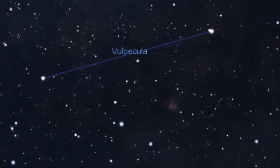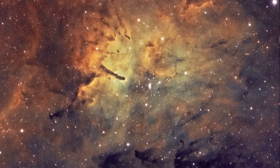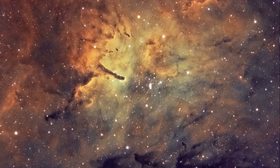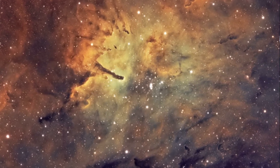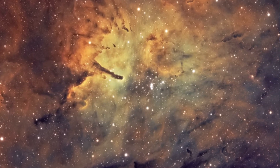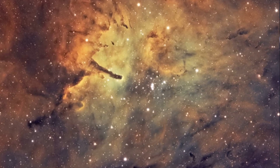Moving further to the south-west into the constellation Vulpecula, we find NGC 6820, a small reflection nebula close to the open cluster NGC 6823. Both the cluster and reflection nebula are themselves within a faint emission nebula, SH2-86. Thankfully, for ease of naming, all three of these are usually referred to just as NGC 6820. The combination of bright young stars, reflection and emission nebulae, along with the impressive columns of dark dust and gas called Bok globules, make this a very interesting object to image.